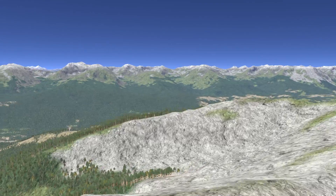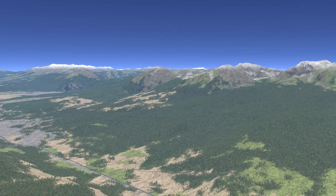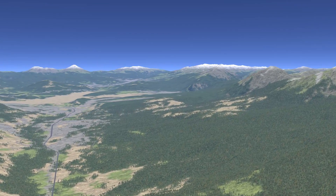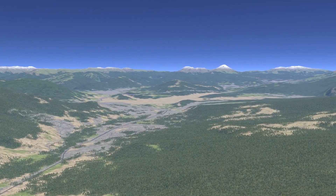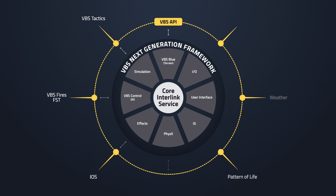Without the support of our customers there is no way that VBS3 would meet the hundreds of use cases that it does right now. At IITSEC this year we are for the first time demonstrating our next generation framework. VBS3 remains our flagship training application and will be sold for many years to come, but we've developed modular technology to extend VBS3 and form the basis of our future product offerings.